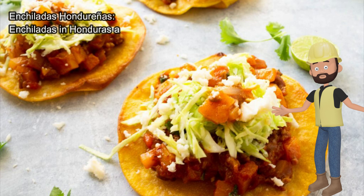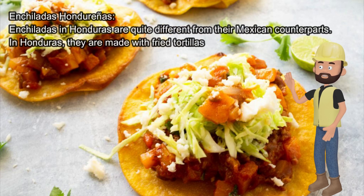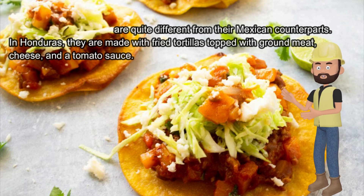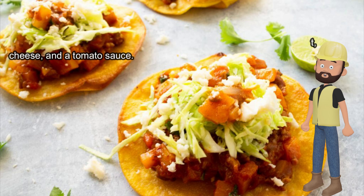Enchiladas Hondureñas are quite different from their Mexican counterparts. In Honduras, they are made with fried tortillas topped with ground meat, cheese, and a tomato sauce.